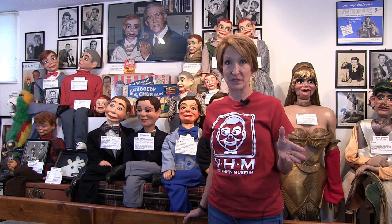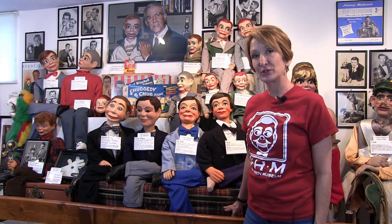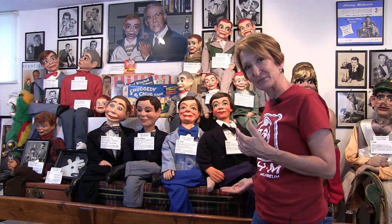If you've ever been to Vent Haven, you know that we have dozens and dozens of suitcases. What you might not know is that this one is very special — instead of the dummy folding his legs over his head to get in there, Wendy Higgins lies flat in this one.